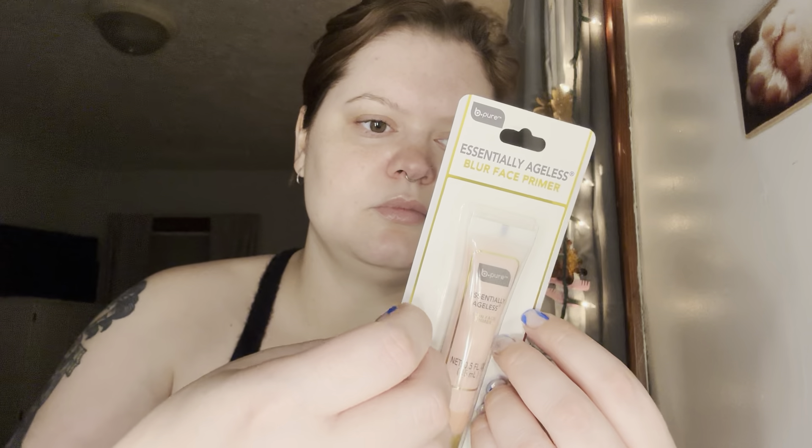The next thing we've got is essentially Ageless Blur face primer from B-Pure. It has hyaluronic acid and vitamin C. I need a new primer — I usually use the elf Poreless Putty if you saw my last video. I'm going to cut this one open too. I think this should be a little easier.